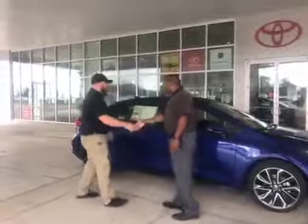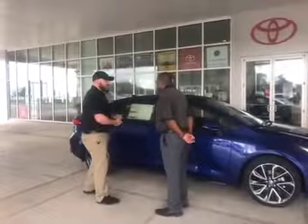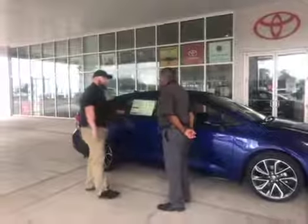Hi Eric, thanks for coming in today. You told me you're looking for a car with good gas mileage, real safe, and kind of sporty looking as well.